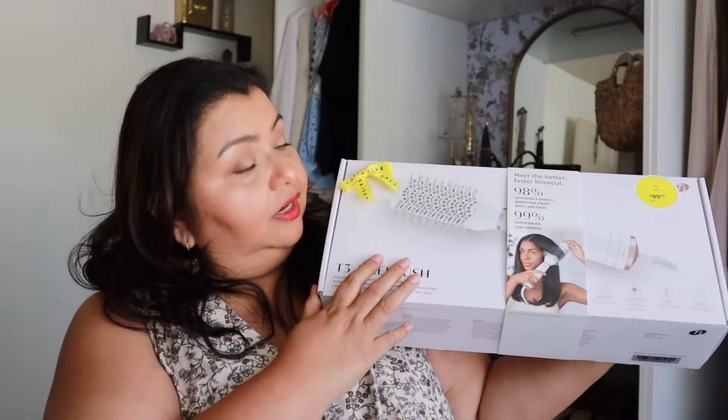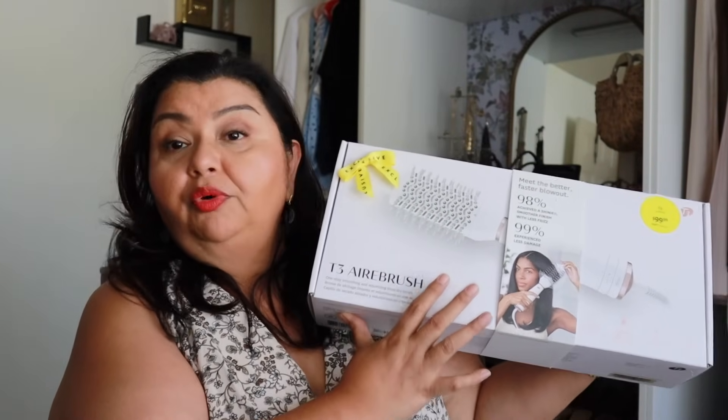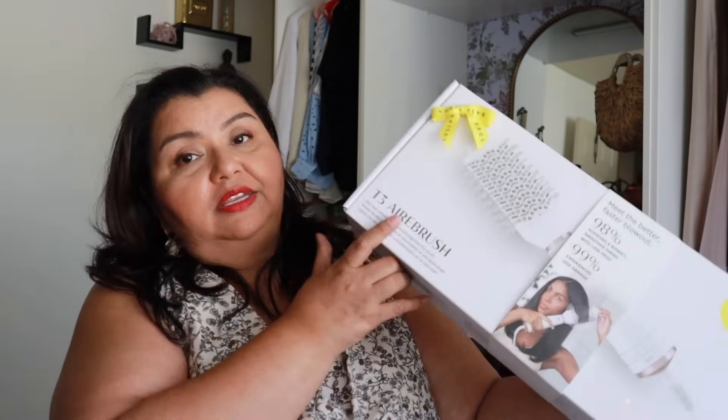I cannot wait to use this — it's the T3 hair blow-drying brush for doing blowouts at home. I much prefer a blowout because you're drying and styling at the same time. I love when my hairstylist blows my hair out, but going to her every week is expensive. This is $99 on sale, going up to $150 after the sale. I've seen a couple of people talking about it and their hair looks really beautiful, so I cannot wait to try it.